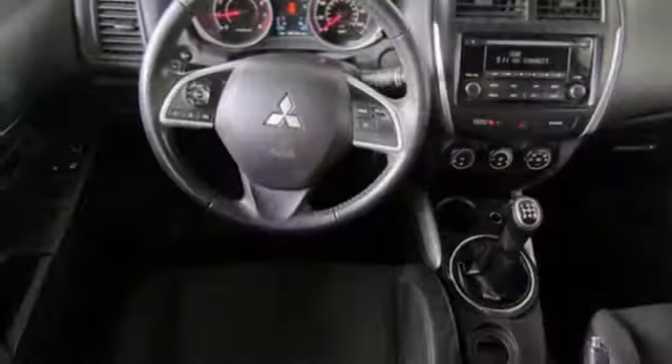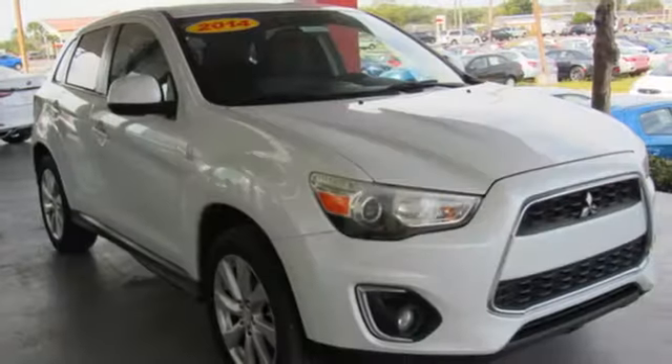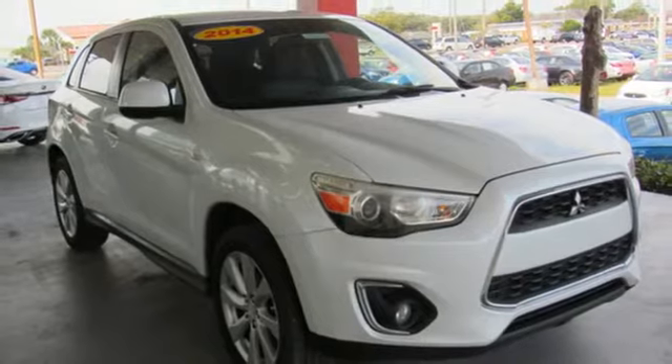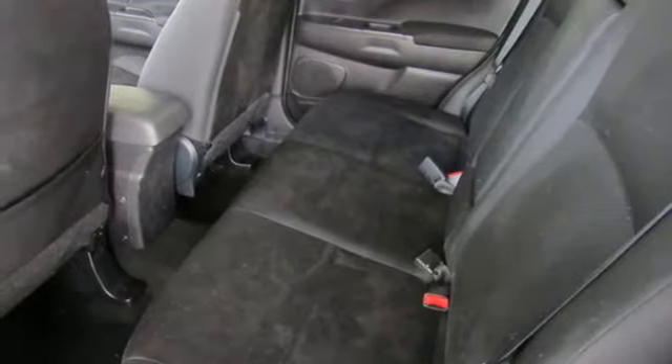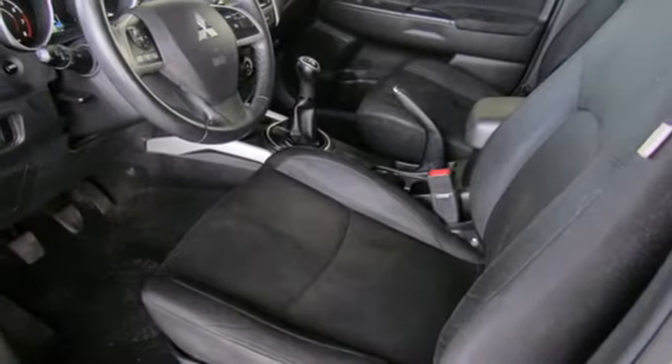Manual Tilting Steering Column, External Memory Control, Manual Telescoping Steering Column, Power Heated Mirrors, Voice Activation, Aluminum Wheels, Wireless Phone Connectivity, and inline four-cylinder engine.